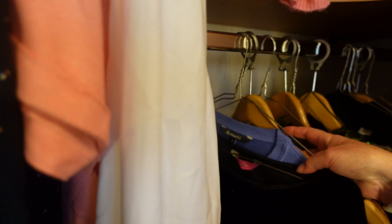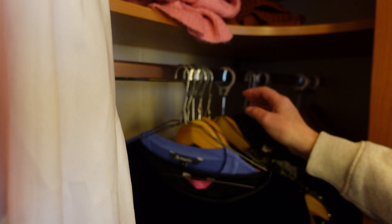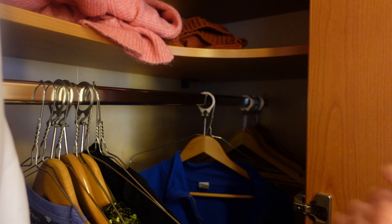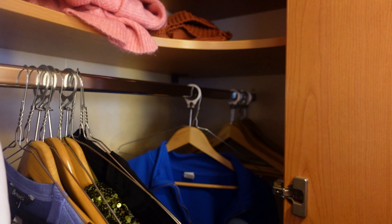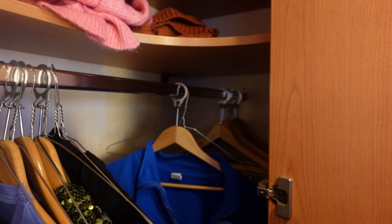And as we come down, next is the safe. Standard safe, not very big. It's big enough for us, but it may not be big enough if you want to put a laptop in there. And then we've got a series of drawers down here. They're not very deep but they are wide, quite useful, and there's plenty of them.